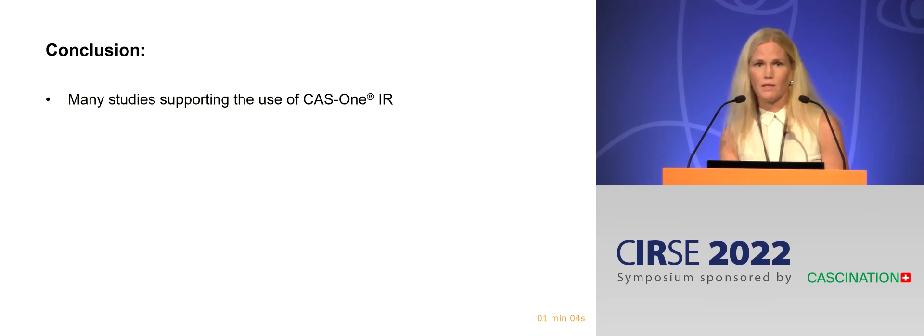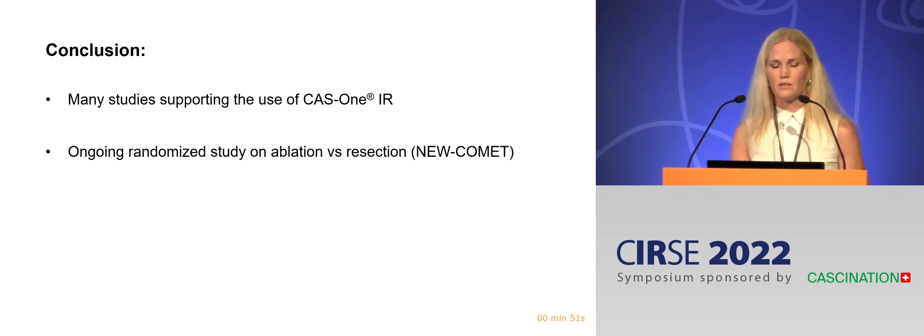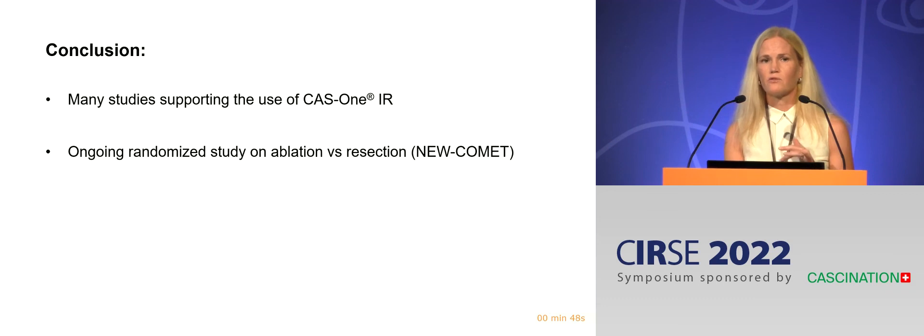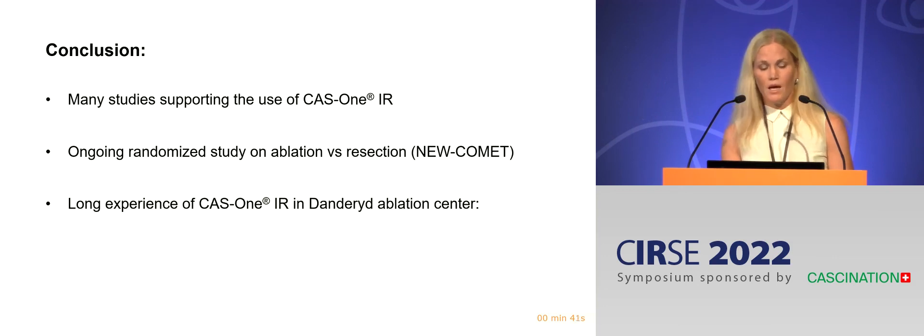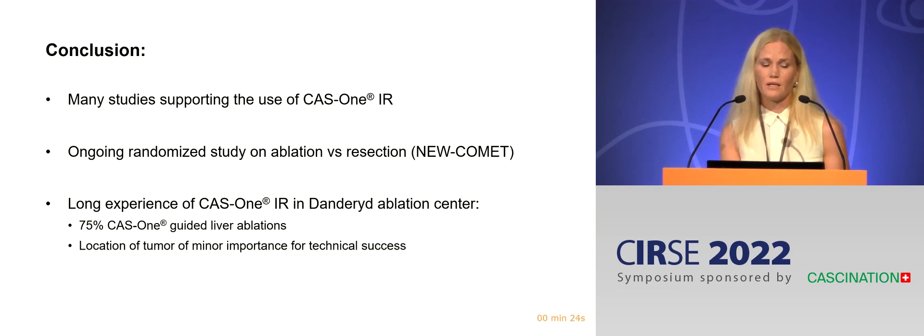In conclusion, there are many studies supporting the use of the CAS1. There is even an ongoing randomized study on ablation versus resection where ablation is done with the CAS1 — they will try to keep it double-blinded as long as possible with large dressings on patients postoperatively. In Dandryd, we use the CAS1 for around 75% of our liver ablations and for all lung ablations. In agreement with the literature, location of tumor is of minor importance for technical success with the use of CAS1.